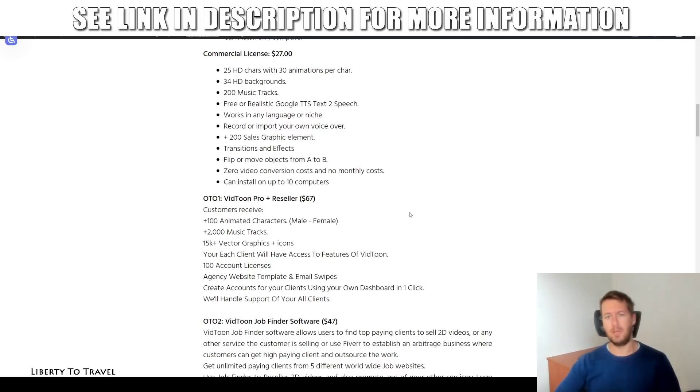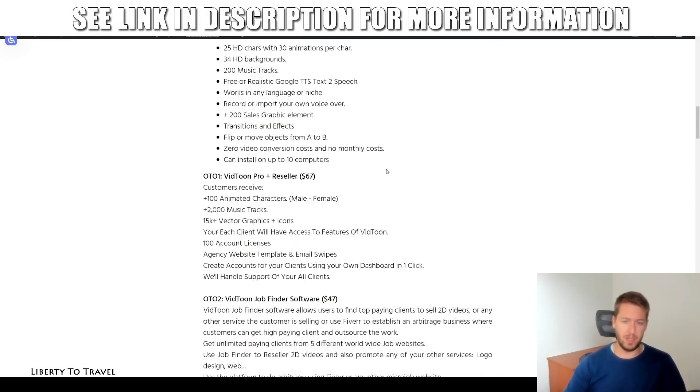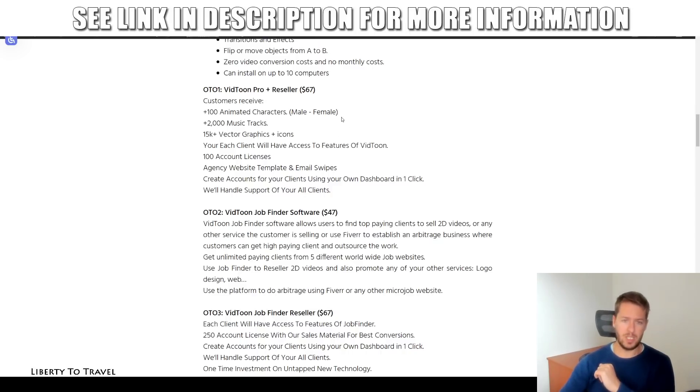The front end purchase through my link below comes with those three bonuses I mentioned, really showing you how to make the most out of this and actually make money. The first upsell is the pro and reseller license for $67 extra, which gives you 100 extra animated characters, 2,000 music tracks, 15,000 vector graphics and icons, and 100 account licenses so you can sell accounts to clients directly from your dashboard. This basically allows you to sell this software to other businesses and charge whatever you want.